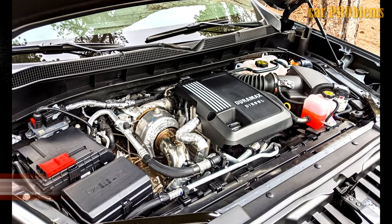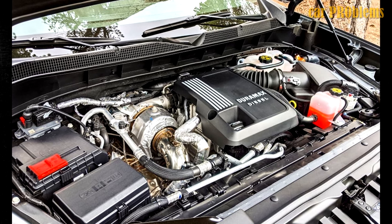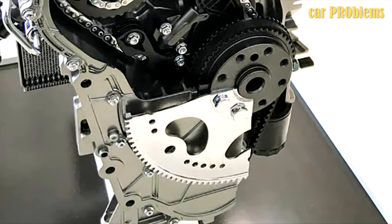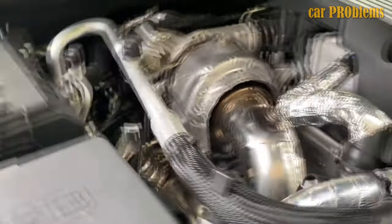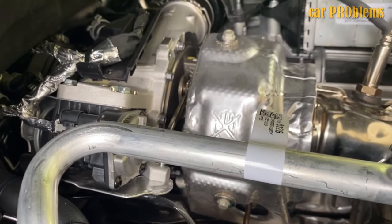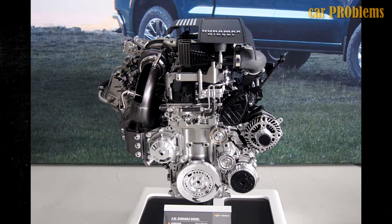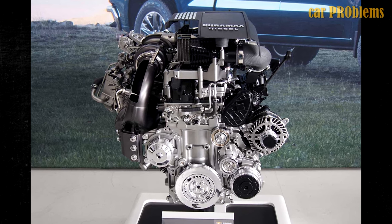Oil pump belt problems. The oil pump belt is the 3.0 Duramax's most discussed maintenance issue — specifically, it pertains to the belt's location and the procedures needed to inspect or replace it. The bottom half of the belt is submerged in oil and located at the rear of the crankshaft, which some claim could be a serious long-term issue on its own. The transmission must be removed in order to inspect or replace the belt, so it won't be inexpensive. Some people might choose to skip the service recommendation due to the increased cost, but doing so can cause serious harm. If the oil pump belt breaks, the engine could suffer serious damage from a lack of oil. Owners of the 3.0 Duramax should plan on spending more money on maintenance to avoid more expensive repairs.